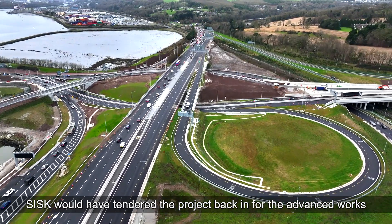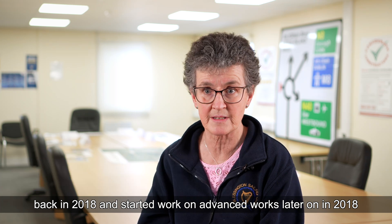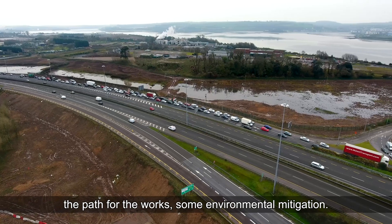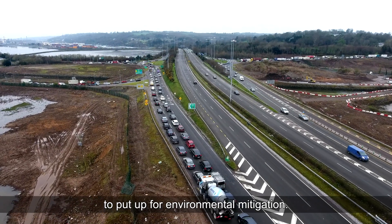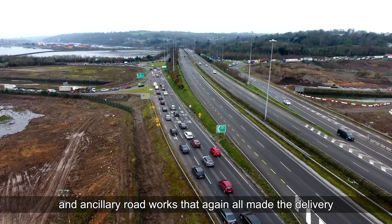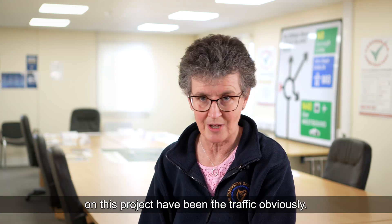CISC tendered for the advanced works back in 2018 and started work later that year, which included diversion of major utilities to clear the path for the main works, some environmental mitigation — there were egrets in some trees requiring protective fencing — as well as site accesses and ancillary road works that made delivery of the main project more straightforward. The big consideration and challenge on this project was obviously the traffic.